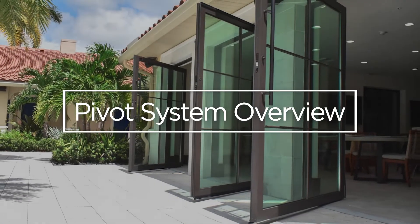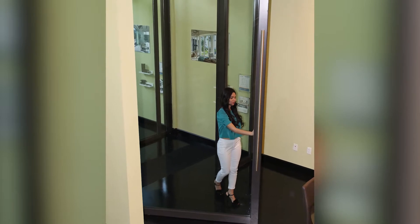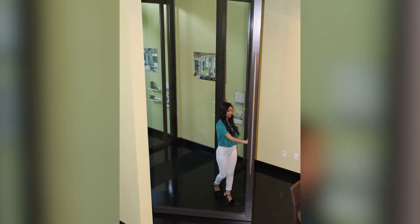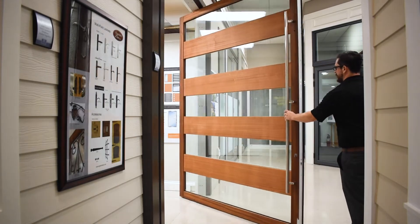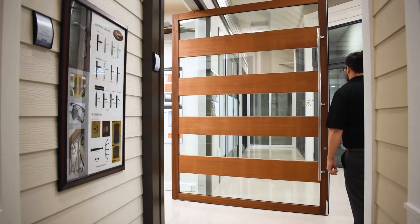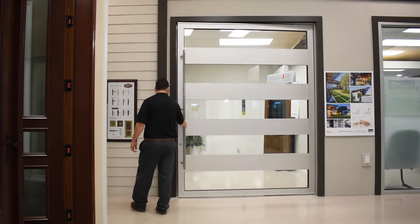Eurowall's Florida product approved and HVHZ approved impact rated pivot doors turn any entryway into customizable architectural showpieces. These impact panels can be built up to 14 feet tall with panel widths up to a staggering 8 feet wide, making them the largest available impact rated pivot panels on the market.